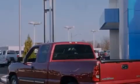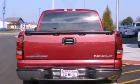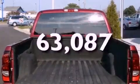All of the following features are included: dual cargo area lights, a CD player, an anti-lock braking system, and this automobile has fewer than 64,000 miles on the odometer.